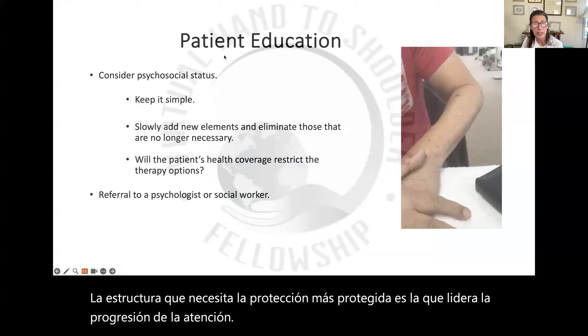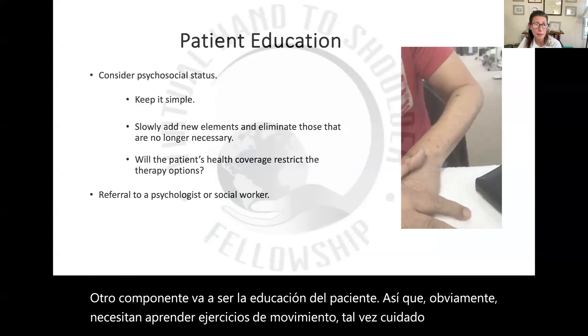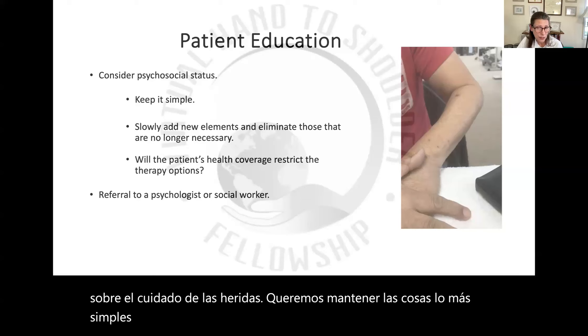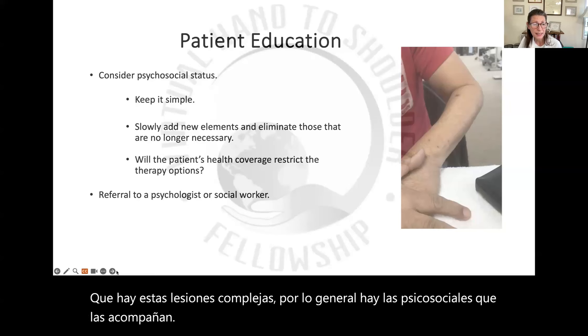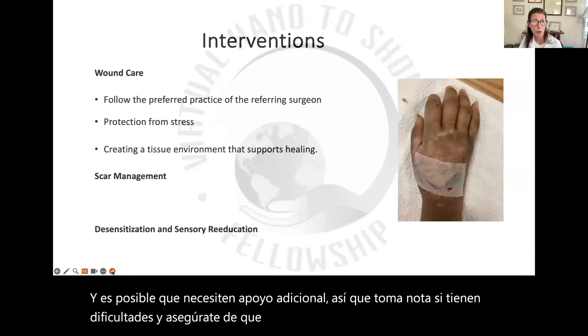Another component is going to be patient education. They need to learn movement exercises, maybe wound care considerations. We want to keep things as simple as possible given the complexity of these injuries. There's usually the psychosocial sequelae that accompany them, and it's possible that they might need additional support — so taking note if they're having difficulties and making sure that's communicated so they can have the needed support.